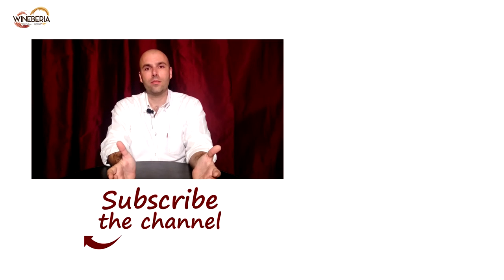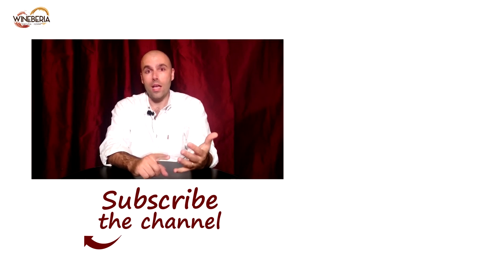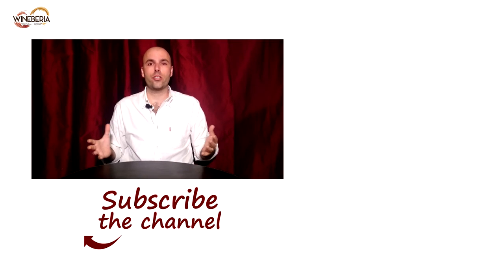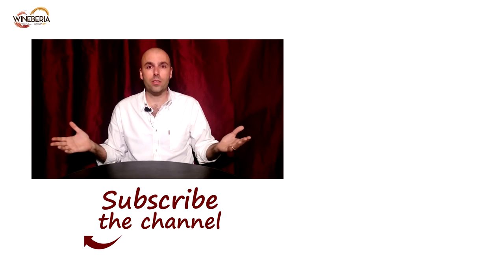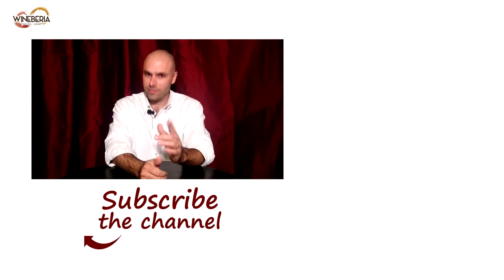That's our segment for Cava wines. Hope you enjoyed it. Don't forget to subscribe to the channel and send us suggestions and ideas for upcoming segments, because after all, this is your channel. Take care.